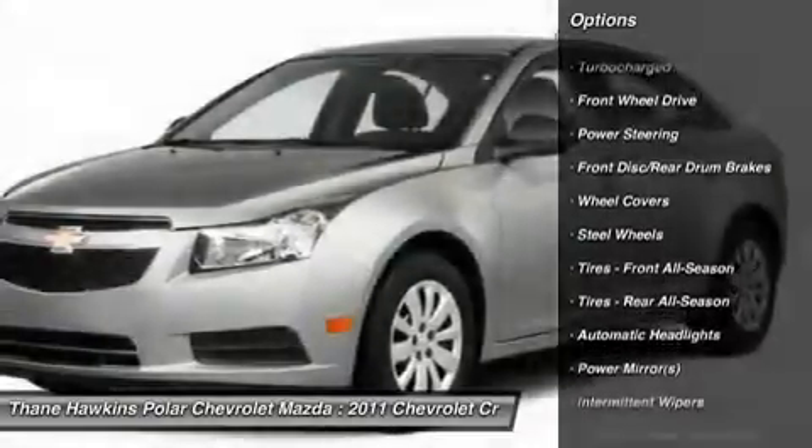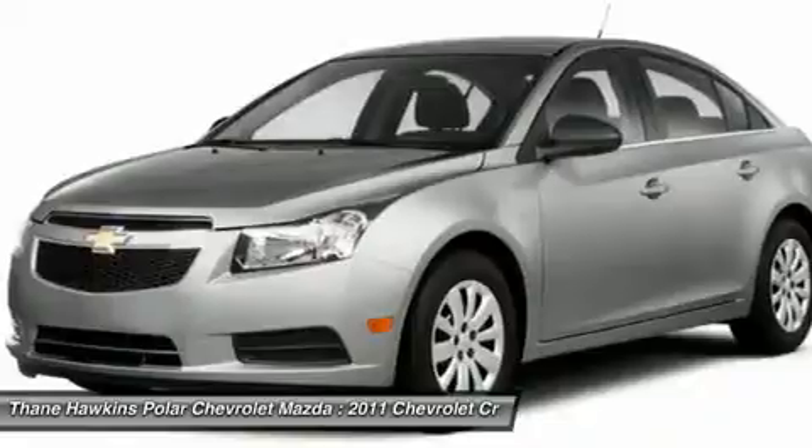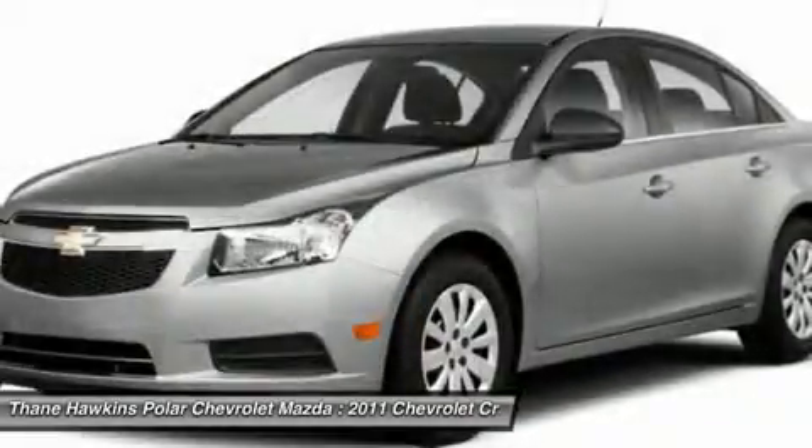Stability control, anti-lock braking system, traction control, air conditioning, power steering, adjustable steering wheel, keyless entry.